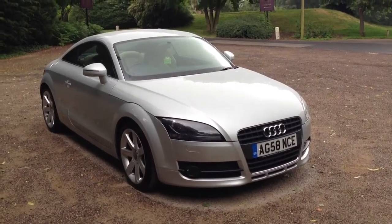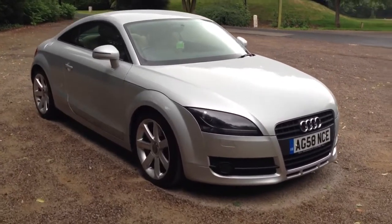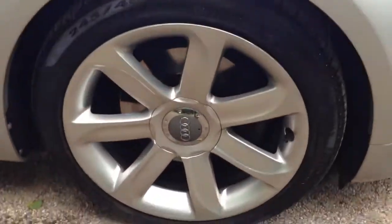Here we have a 2008 Audi TT 2 litre TFSI. This is the 200 horsepower version, finished in silver metallic with upgraded 18 inch turbine alloys. The car has a contrasted cream leather interior which is heated in the front.